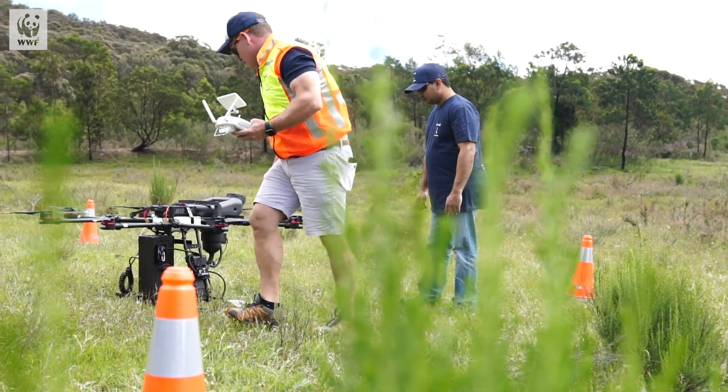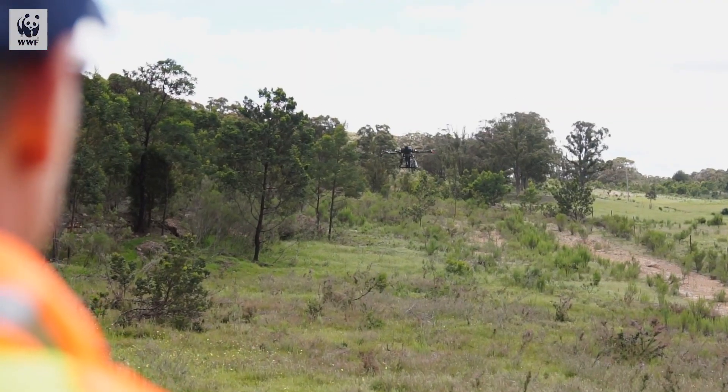A very big thank you to the thousands of people around the world who donated to the Australian Wildlife and Nature Recovery Fund, which is allowing us to trial the use of drones to create more habitat for koalas and wildlife. Thank you.